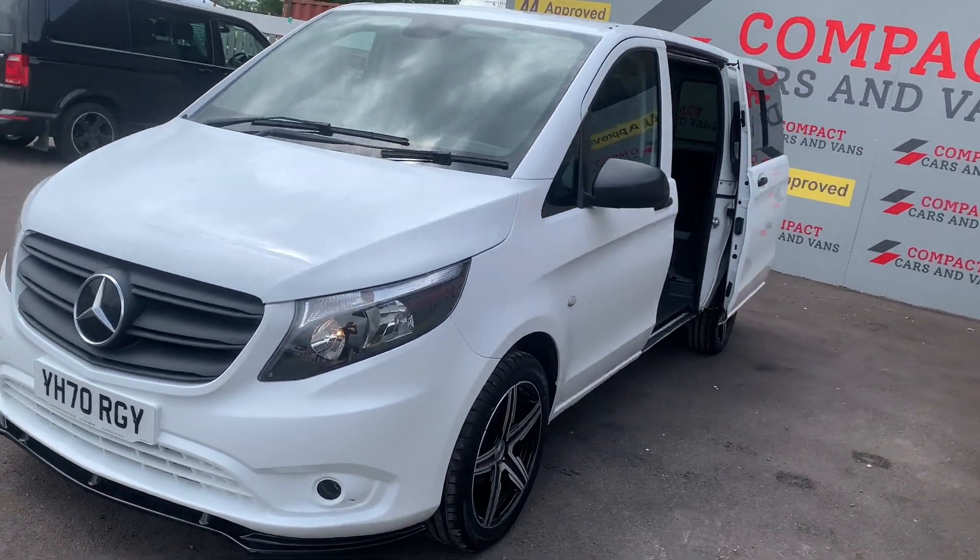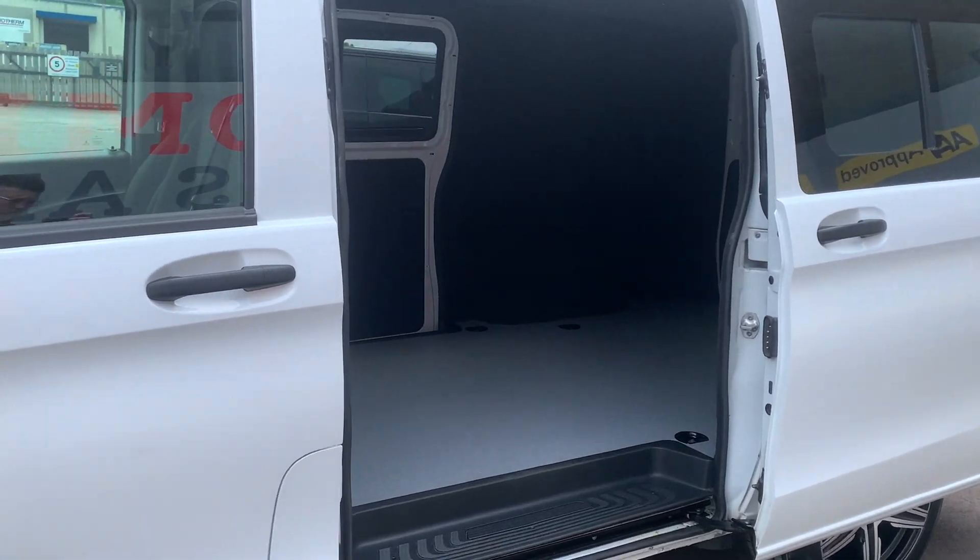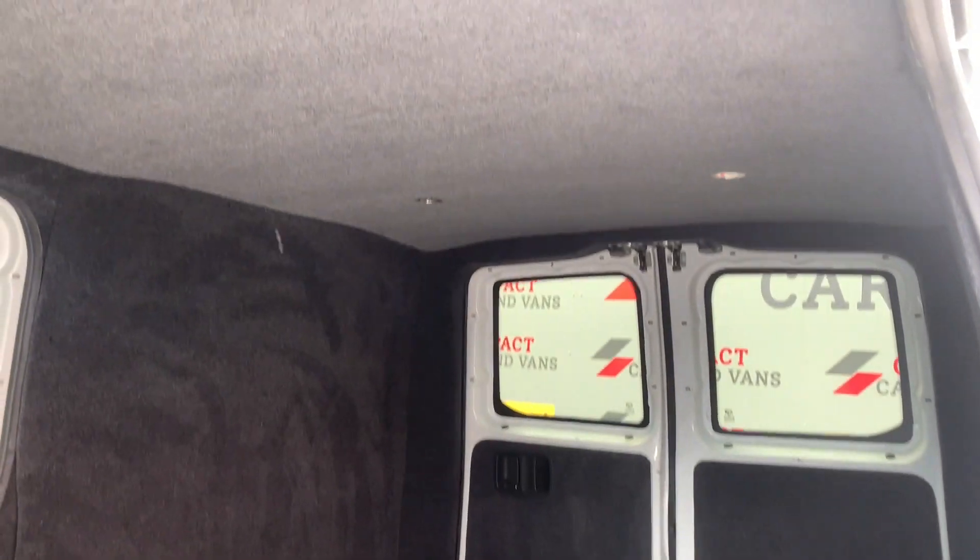Louie from Compact Cars and Vans here, and today we're delighted to offer this superb example Mercedes Vito with only 45,311 miles traveled.